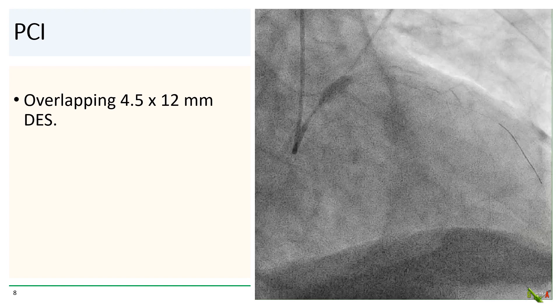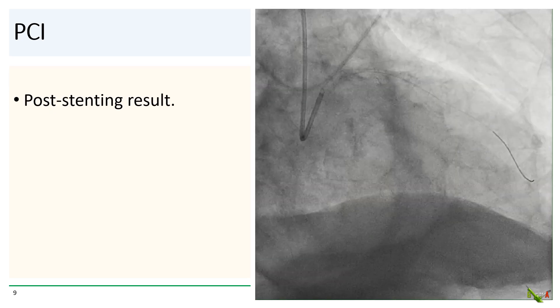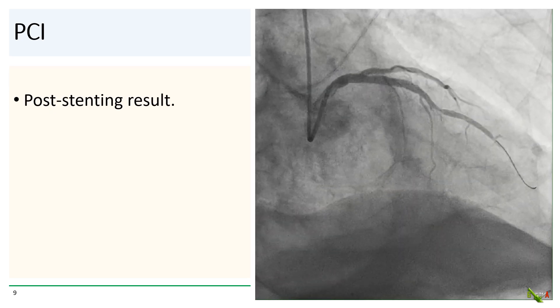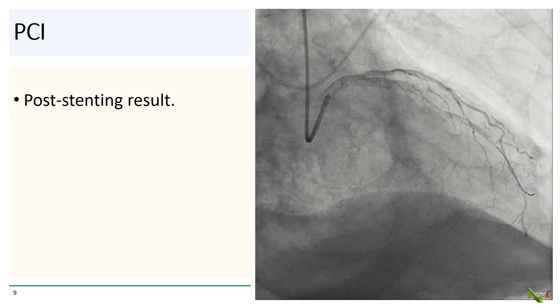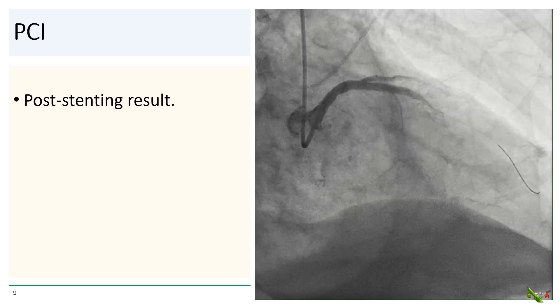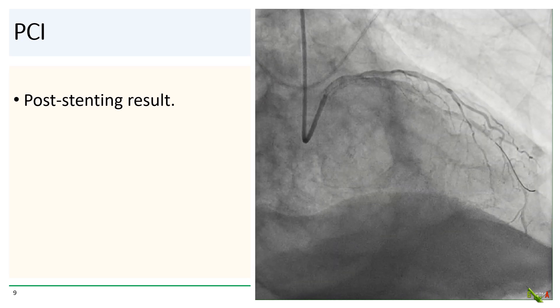We therefore went ahead and placed an overlapping 4.5 by 12 millimeter DES at the ostium of the left main. After the second stent went in, we had a reasonable result from the left main into the LAD. At this point, we went ahead and placed a balloon pump. Impella was not available at this hospital.